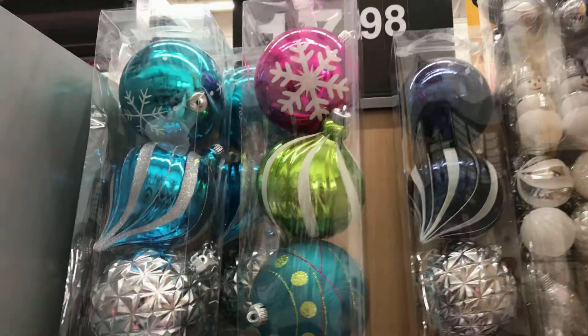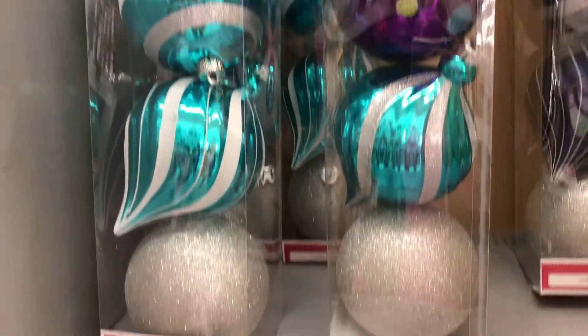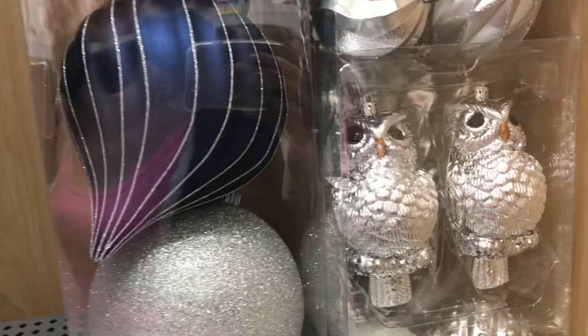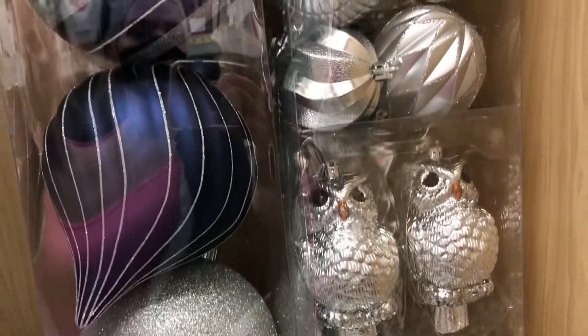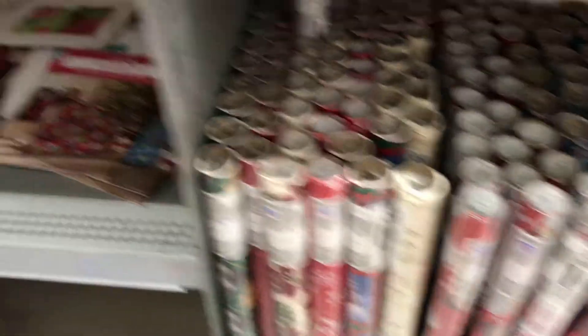They have these huge looking balls here — I think they'd be good to decorate inside or outside — and these cute little owls, those are so cute. Of course, some wrapping paper.